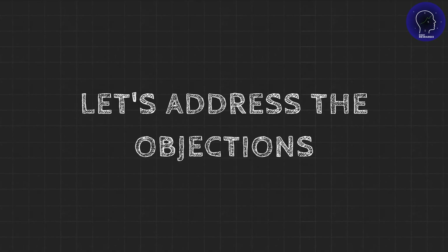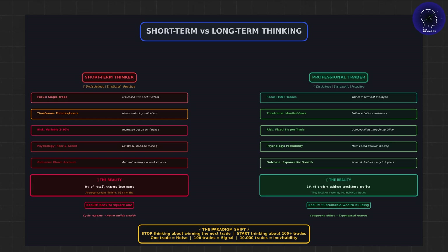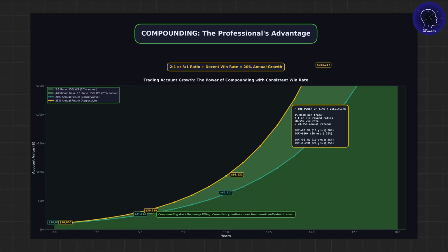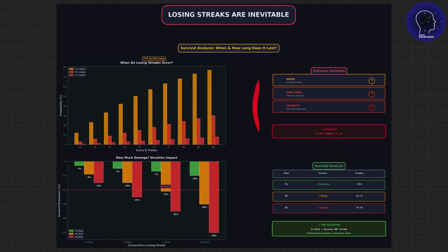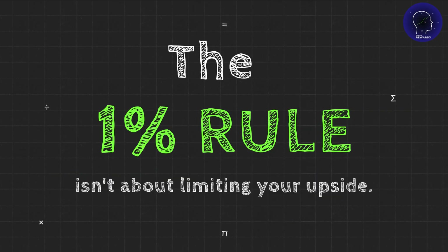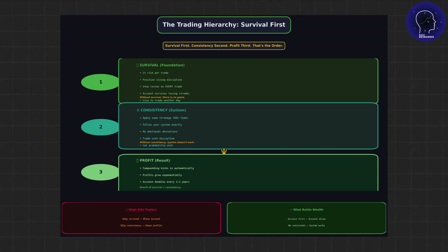Let's address the objections. '1% is too small — how am I supposed to make money?' You're thinking short term. Professional traders think long term. If you can consistently win with a 2-to-1 or 3-to-1 ratio and a decent win rate, compounding will do the heavy lifting. 20% per year might sound boring, but it's sustainable — and sustainability beats intensity every single time. Another objection: 'My strategy is so good I can risk more.' No. Even the best strategy hits losing streaks, and you don't know when or how long. The 1% rule isn't about limiting your upside — it's about protecting your downside. The only way to compound long term is to stay in the game. Survival first, consistency second, profit third. That's the order.